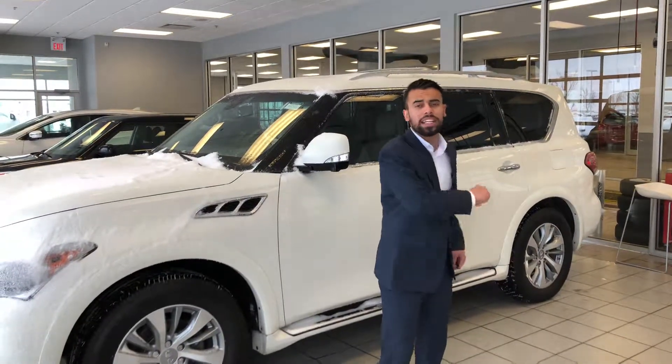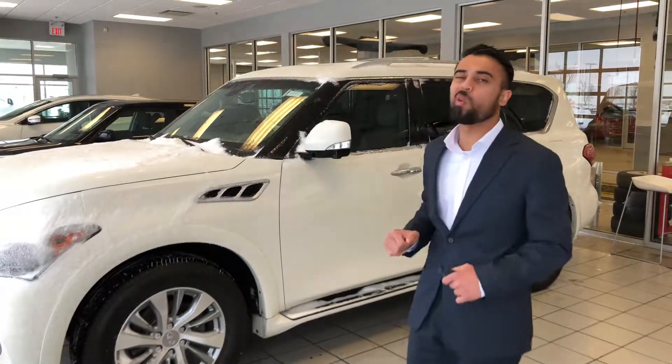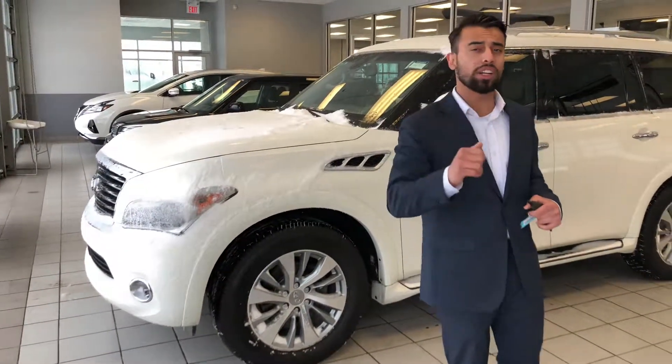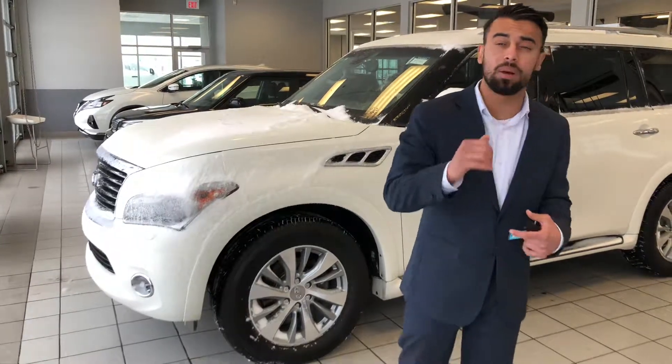Oh hi Jarko, it's Faraz with LA Nissan. Like I promised, here's a short presentation video on our beautiful 2012 Infiniti QX56. Underneath the hood, 5.6 liter V8. Like you already know, it has more power, more stability, and also for towing it's gonna be amazing.